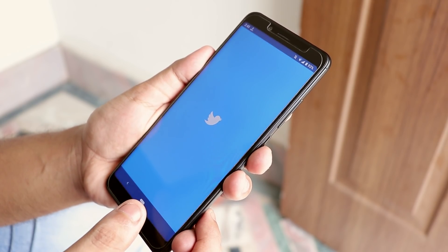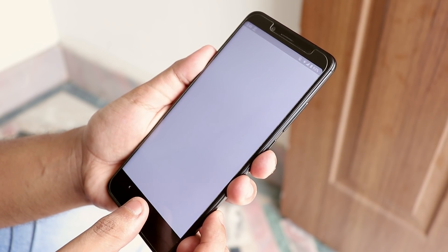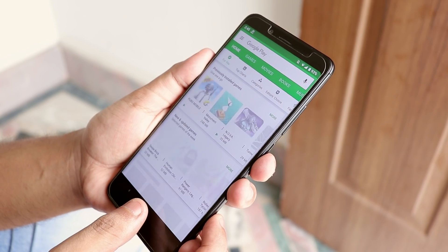The battery life of this ROM is just amazing. I was getting around or more than 8 hours of screen-on time with each full charge, which is just amazing.